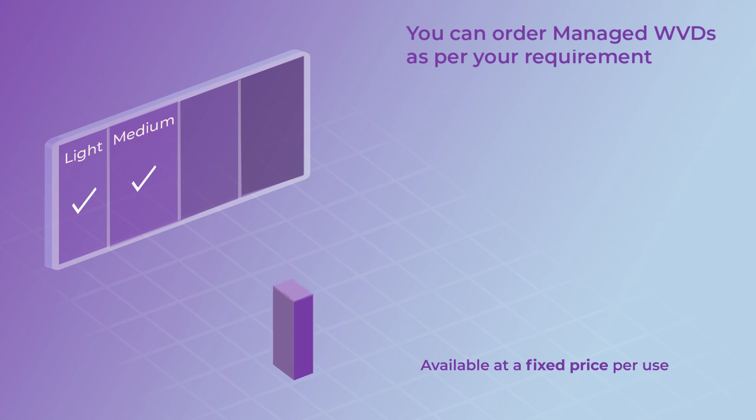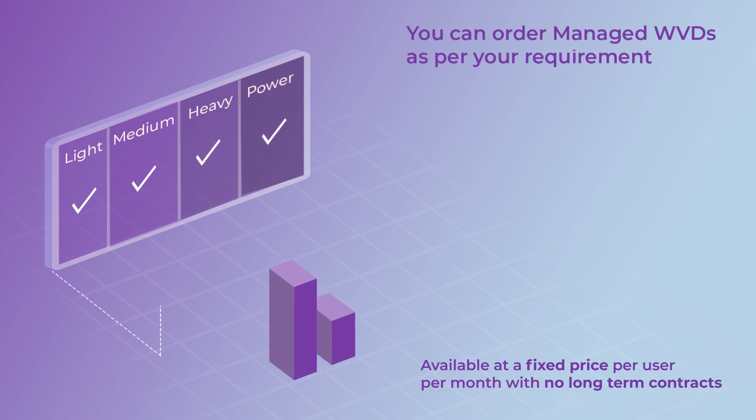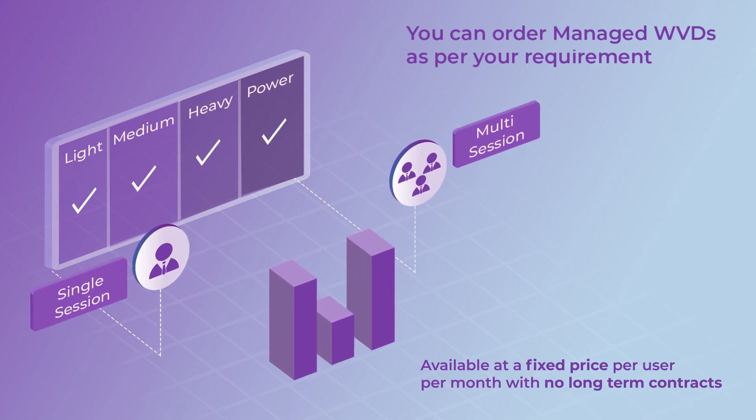The Managed WVDs can be ordered in four configurations — light, medium, heavy, or power — and as single session or multi-session desktops.